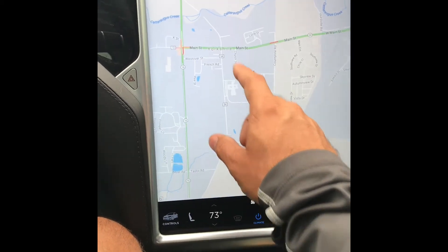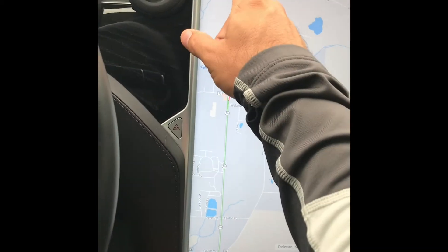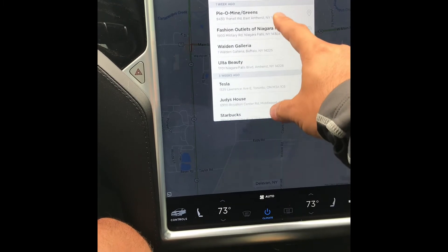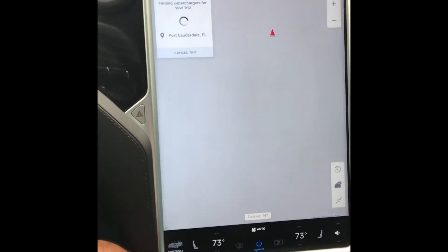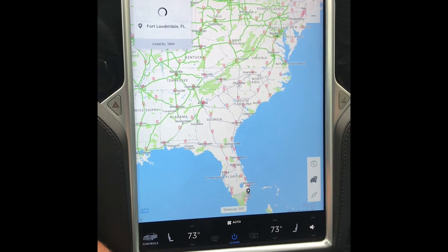Let's do a bigger trip — say we're going to Virginia Beach or Fort Lauderdale, Florida. It'll actually let us know where we've got to go to charge, which is really neat. So let's hit navigate and find Fort Lauderdale, Florida. It actually calculates the whole route.